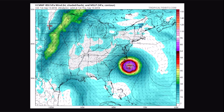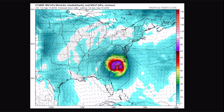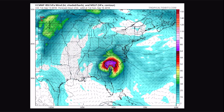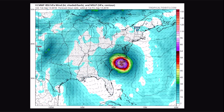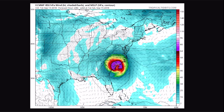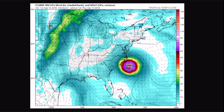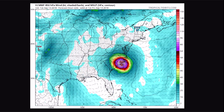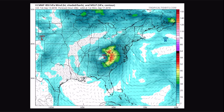Looking at the European computer model's track from a few hours back through Monday: this hurricane stalls out a bit, dips to the southwest, and hugs the coast. The European model has done pretty well, but I think the wind speeds will be a little bit weaker than shown. Landfall is going to be very close to the South Carolina–North Carolina border.